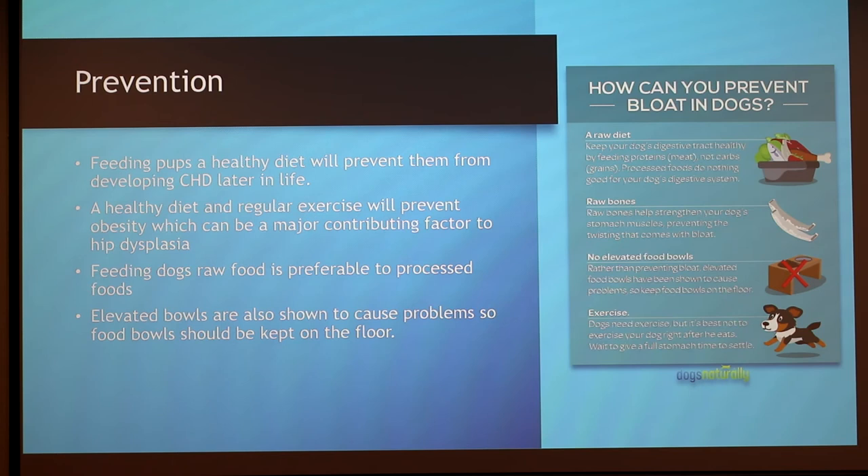For bloat prevention, keeping your dog's digestive tract healthy is important. Dogs should be fed raw food instead of processed food to reduce the risk of bloat. Chewing raw bones helps to strengthen the muscles in the dog's stomach. Some people say you can use elevated food bowls, but others say they don't really work and can cause problems. Dogs should be exercised regularly, but not right after they eat — the food should settle in their stomach first.